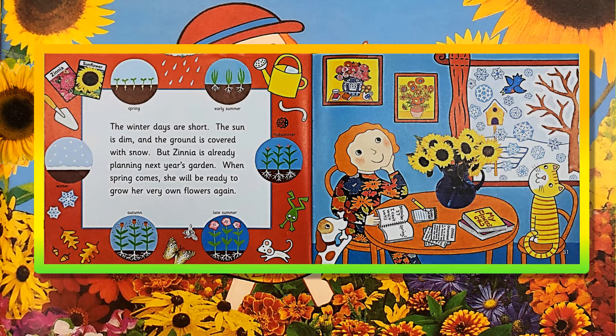The winter days are short. The sun is dim, and the ground is covered with snow. But Zinnia is already planning next year's garden. When spring comes, she will be ready to grow her very own flowers again! December 27th! I can't wait until spring!